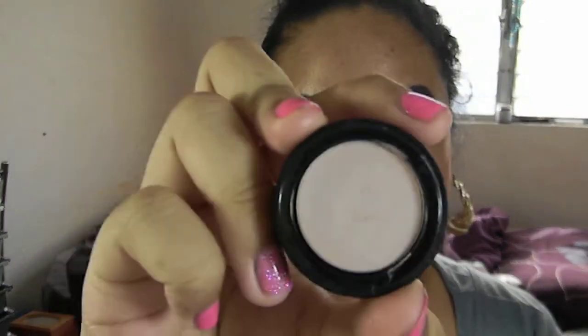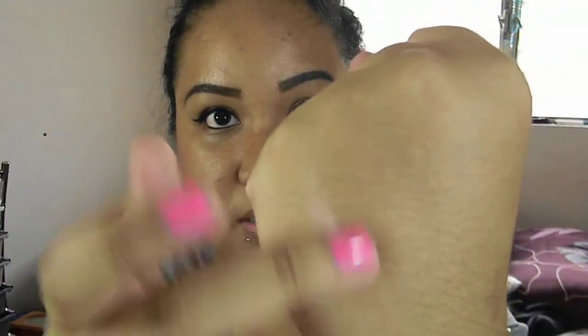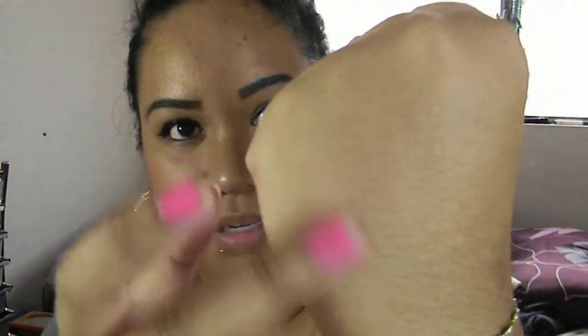It is the O1 Eye Primer Base, and I've already kind of used it. This is freaking amazing, first of all. If you use this, you do not need to use NYX's Milk because this actually has a little pigmentation to it. It has a slight pigmentation to it and it is amazing. I've used it once.